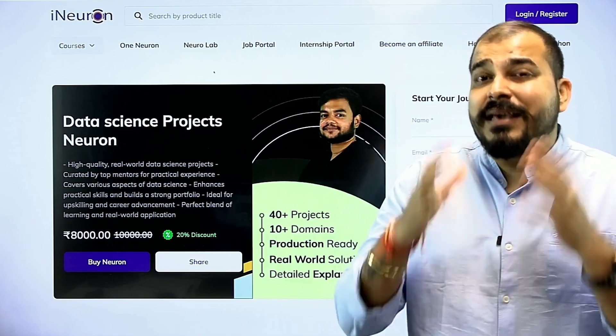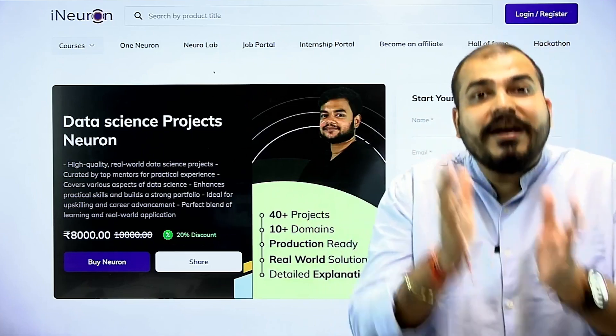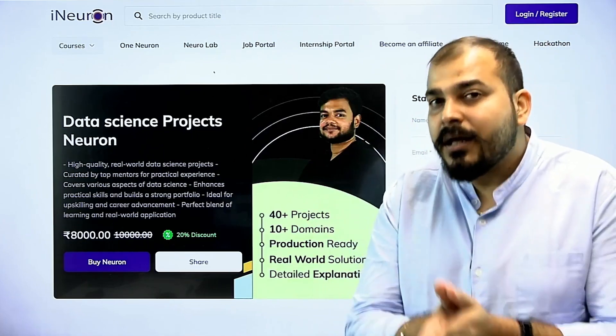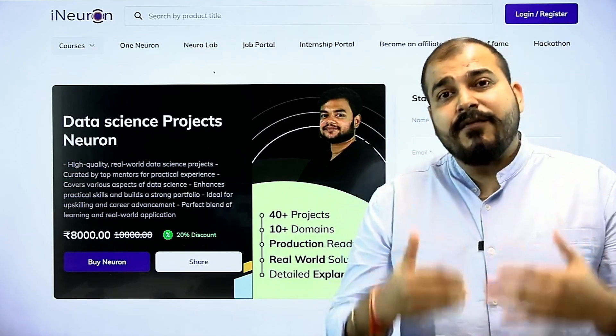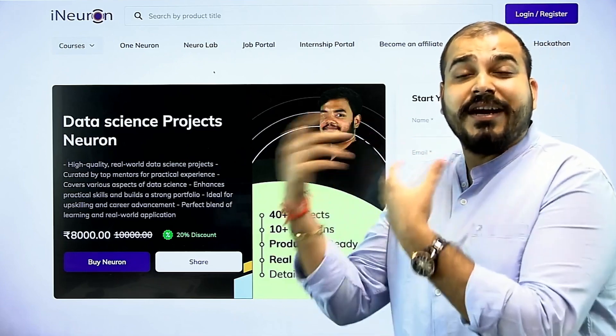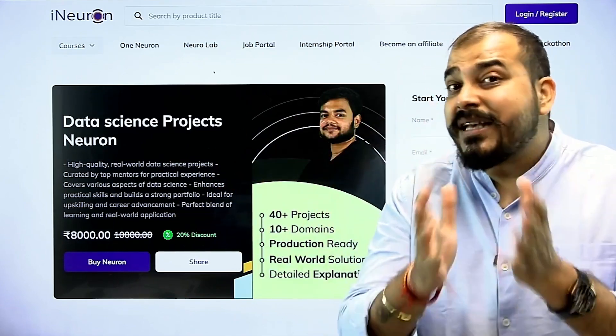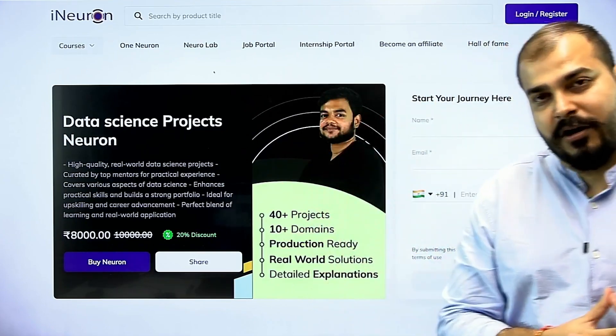The importance of an end-to-end project with all the MLOps tools that you have used, and the deployment techniques that you have specifically learned in all those tools, plays a very important role. From the past history of all our students who have successfully transitioned into the data science industry, they were able to make a smooth transition because of this kind of end-to-end projects.